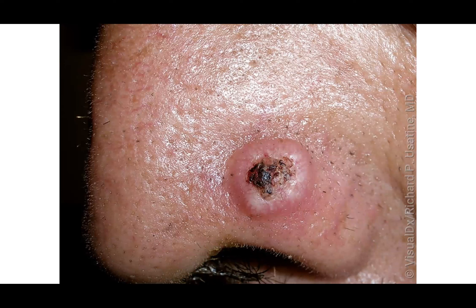This is a squamous cell carcinoma on the side of the nose. If you looked at this and thought it was a basal cell carcinoma, that would be completely understandable — it's on the differential. A shave biopsy would confirm the diagnosis, and the ideal treatment would still be Mohs surgery on the side of the nose.